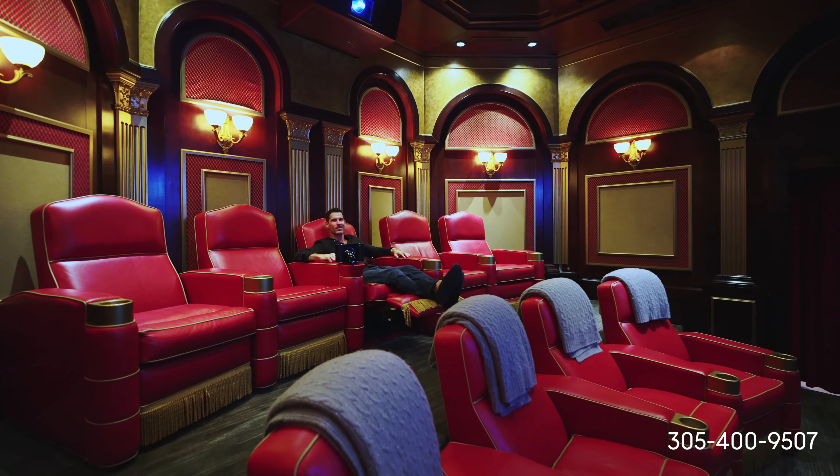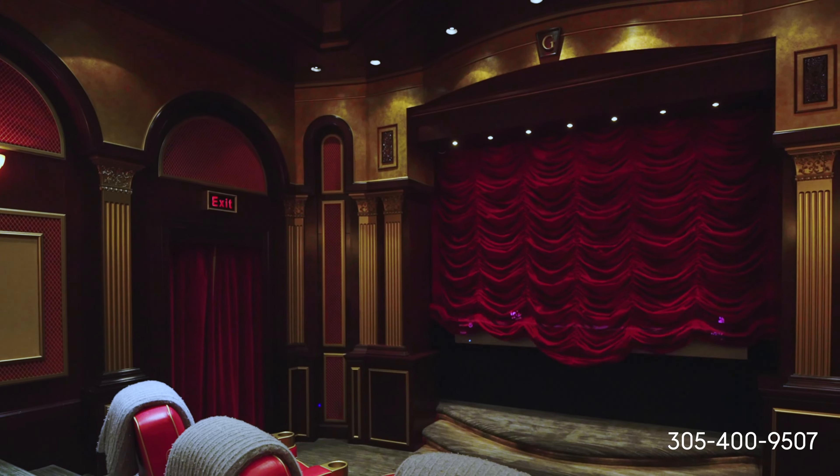One of my favorite features of this house is this $750,000 fully automated theater.